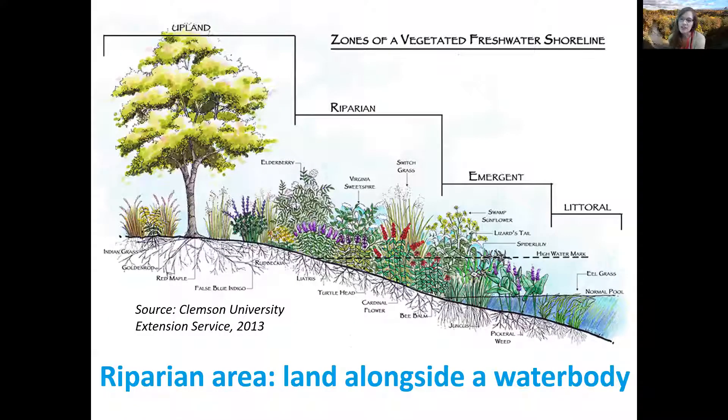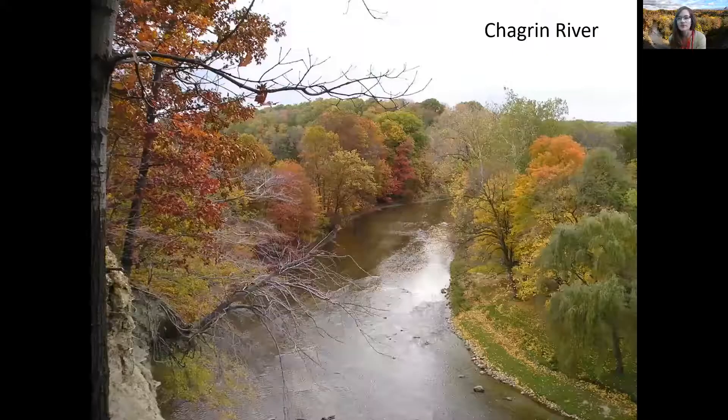During today's presentation, I'll be using the word riparian quite a bit. A riparian area is the naturally vegetated area of land along rivers or streams. When we think of riparian areas, we usually think of the large floodplains associated with big rivers such as the main stem section of the Chagrin River, as seen here.